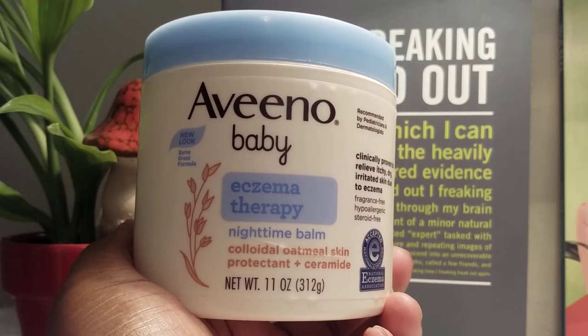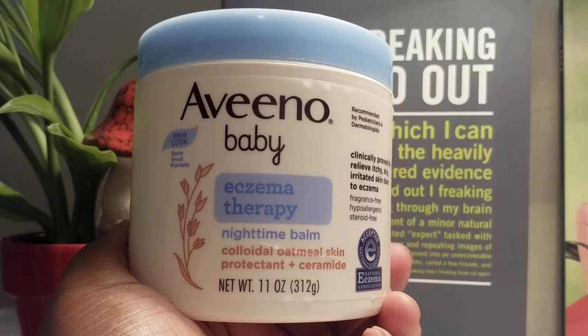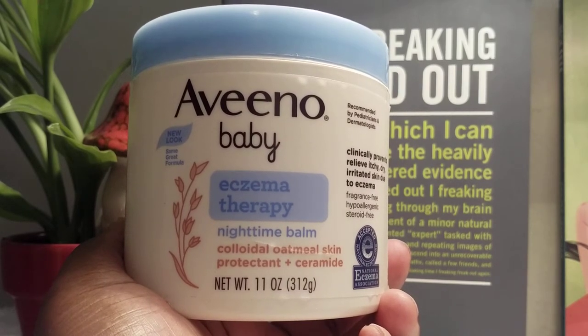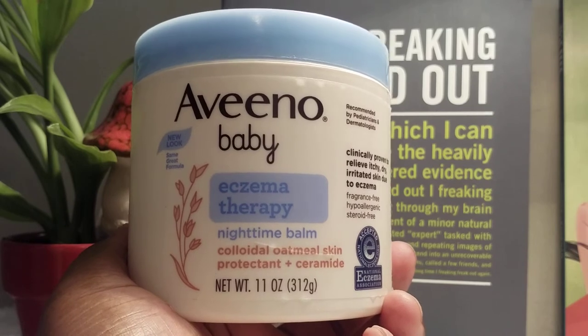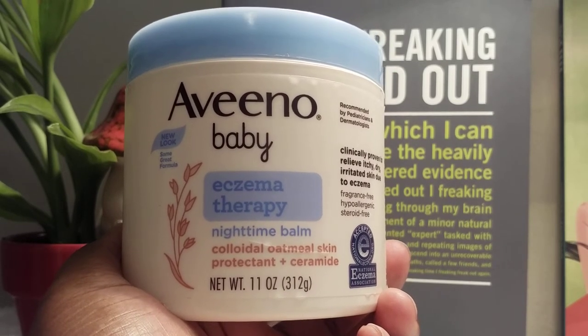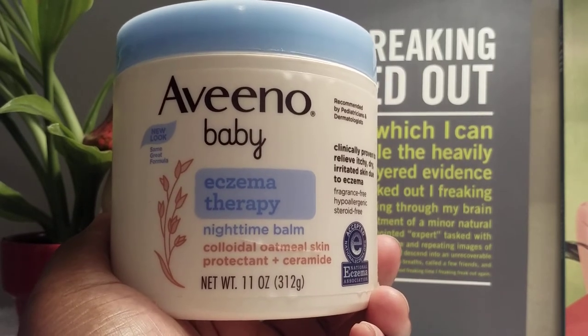The first product I'd like to show you is the Aveeno Baby Eczema Balm. I specifically use this on my chest. It might be a mental thing, but I feel like the eczema is more harsh on my upper chest than it is on my cheeks and arms, so I reserve the upper chest for this. It is already a heavy product.